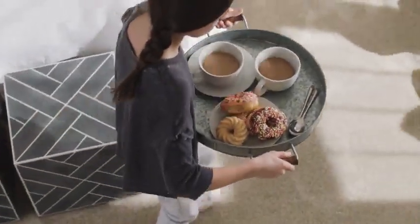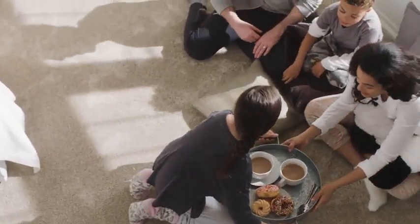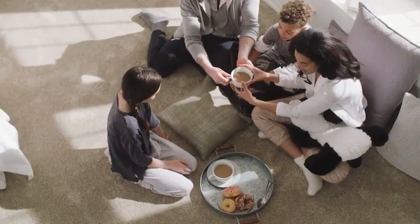Forget what you think you know about carpet. Bellera High Performance Carpet from Shaw Floors is designed for beauty and performance.